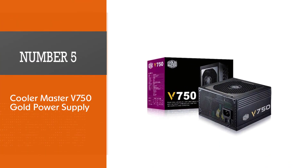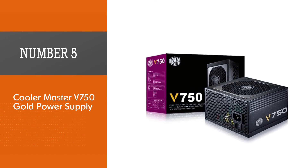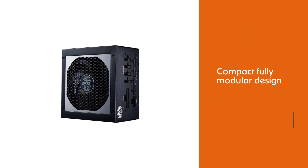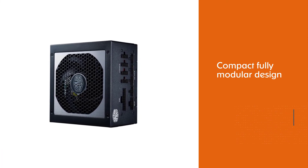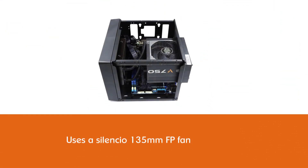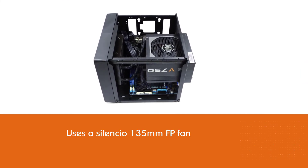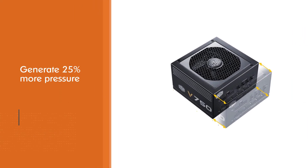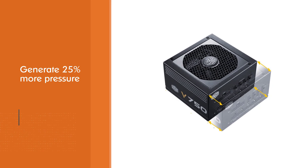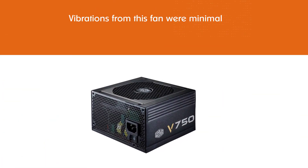Number five: Cooler Master V750 Gold power supply. The Cooler Master V750 comes in a very compact, fully modular design. It uses a Silencio 135mm FP fan which claims to generate 25% more pressure to curb thermal dissipation. Vibrations from this fan were minimal, and under normal load this PSU proved 90% efficient, which isn't unexpected given the 80 Plus Gold rating.